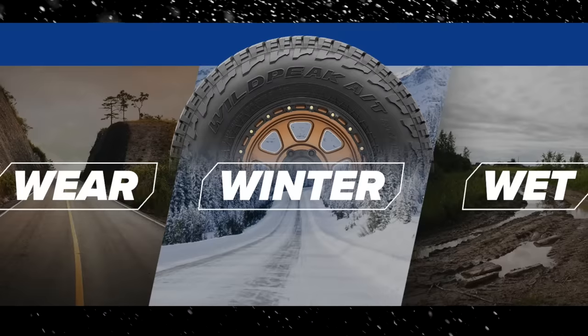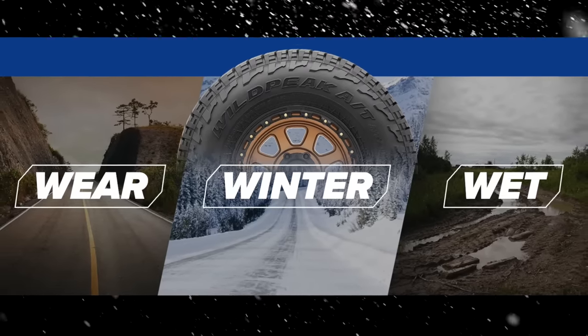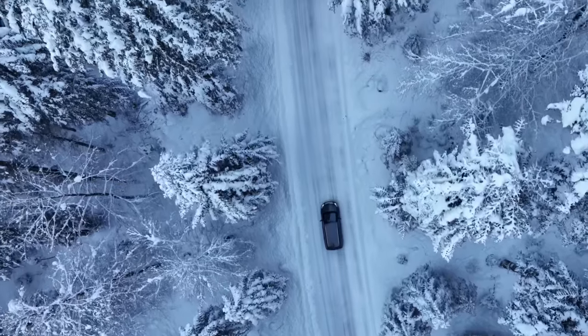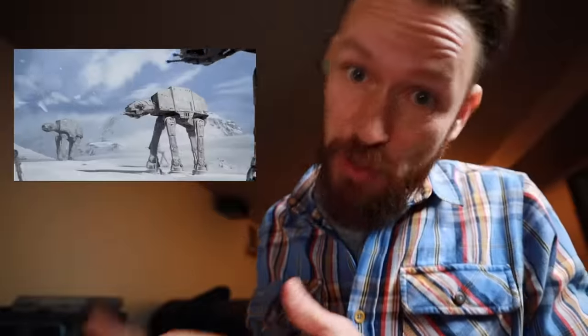The Falken Wildpeak AT3W is definitely the wear, wet, and winter champion, and that is reflected in its name — the three W's stand for wear, wet, and winter. Snow testing was done in Michigan, and their US factory is in Buffalo, New York, so they may know a little bit about snow.